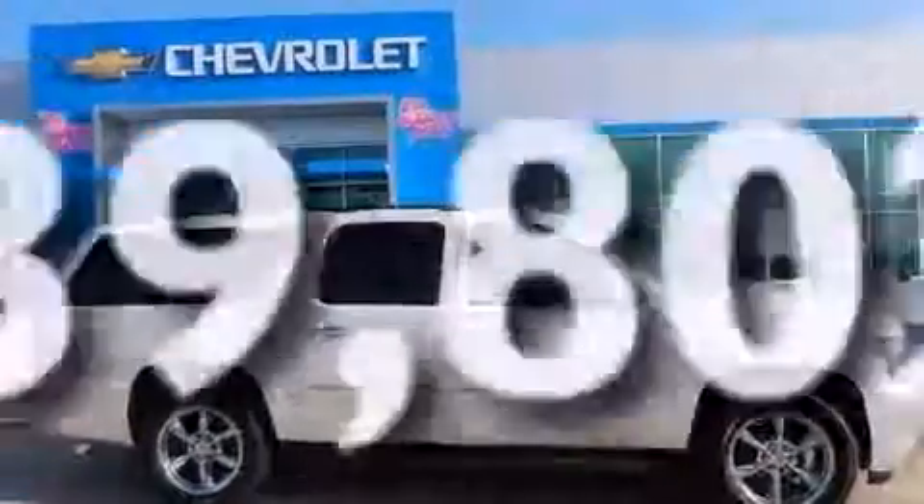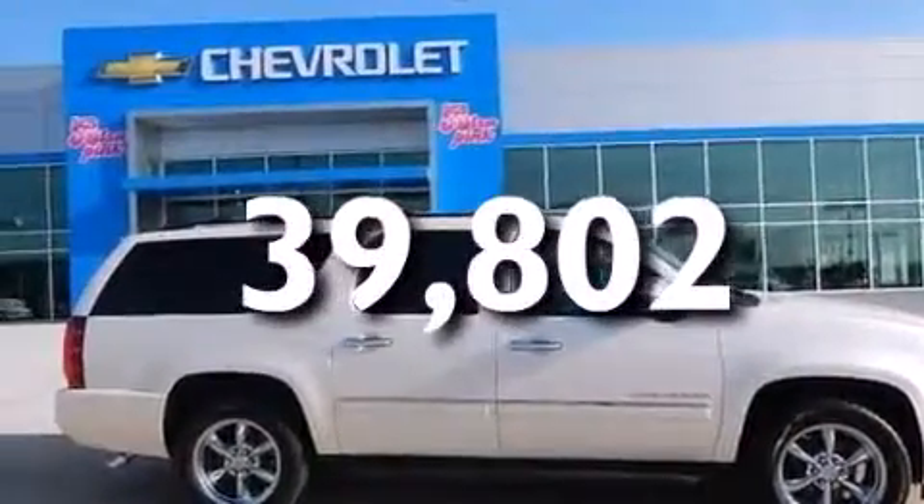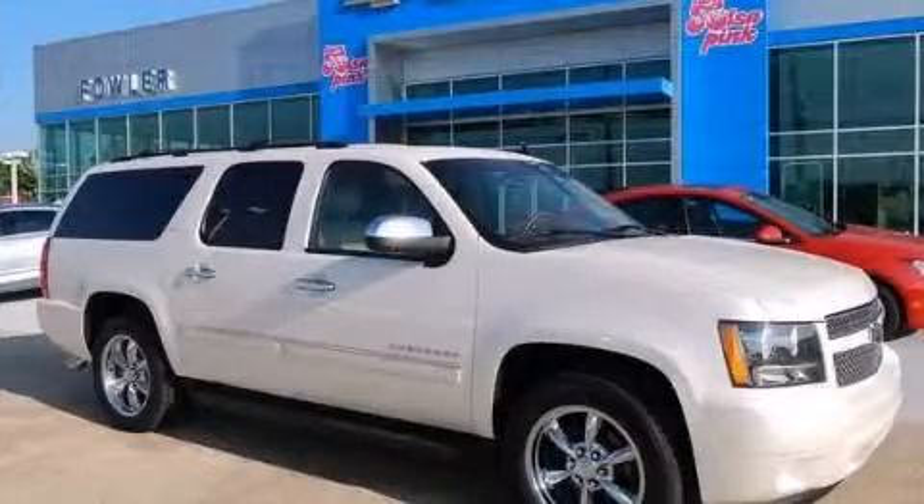This vehicle has less than 40,000 miles. Contact us today and schedule your opportunity to see this automobile in person.